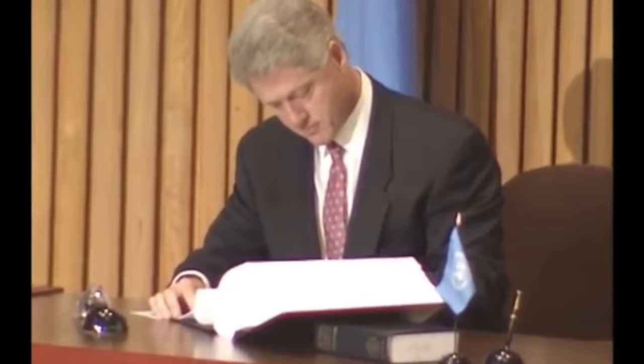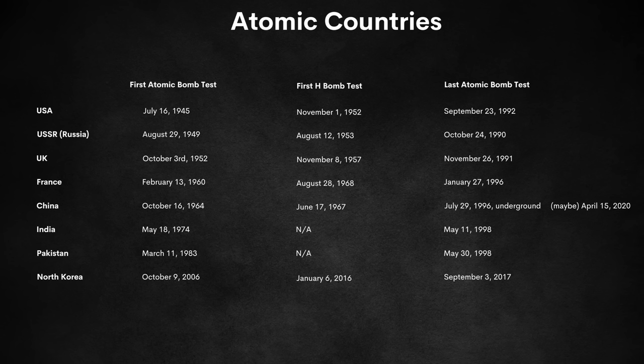After that test, the Comprehensive Nuclear Test Ban Treaty went into effect, banning all atomic tests from all signing nations. Here is a list of every nation that has tested an atomic weapon, including both fission and fusion bombs and the last time they tested one. It's possible that China may have conducted an atomic test in 2020, although it has not been confirmed. Atomic bombs — they're scary. Thanks for watching, we'll see you in the next video.